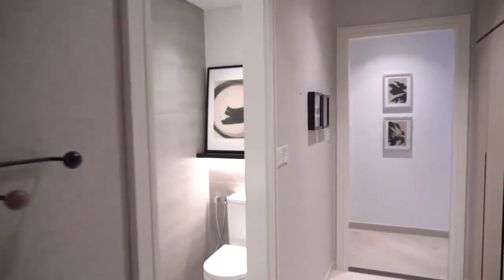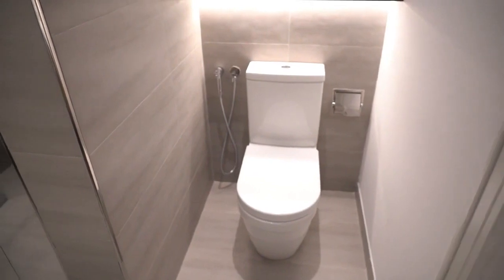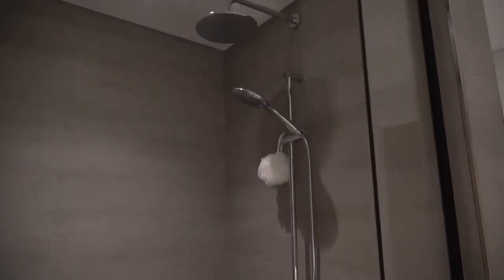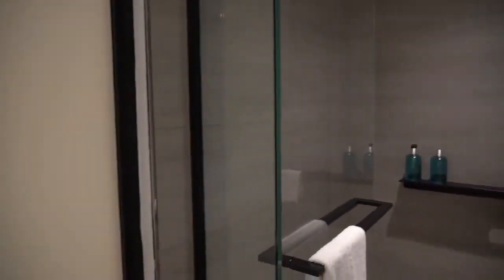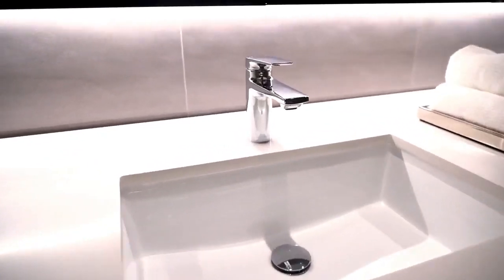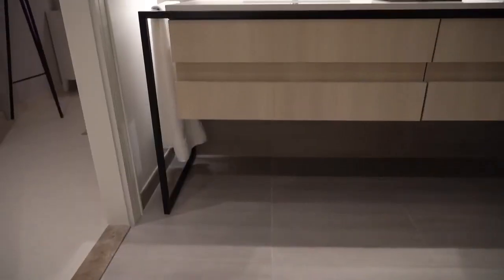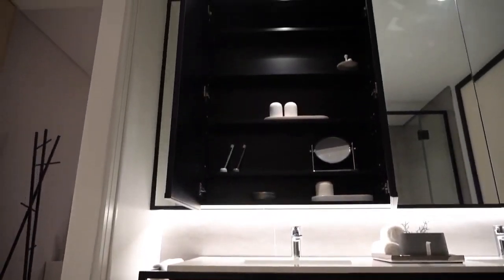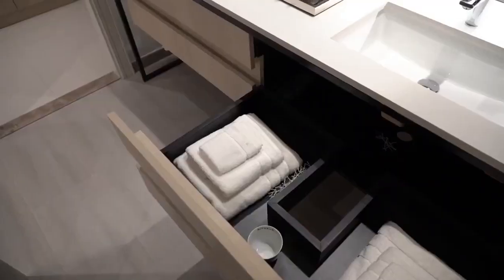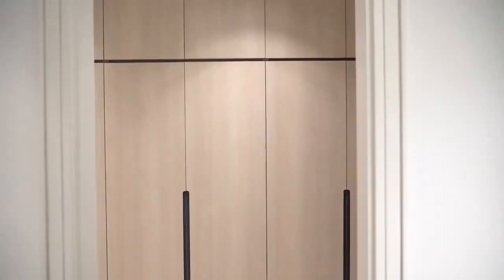The master bathroom comes with a walk-in shower that has both a rain shower and a handheld shower, plus a shelf to store shampoos and other items. The sink is an undermount his-and-hers sink. There is a lot of storage space both under the sink and behind the mirror cabinets, where you can store your toothpaste and other items.